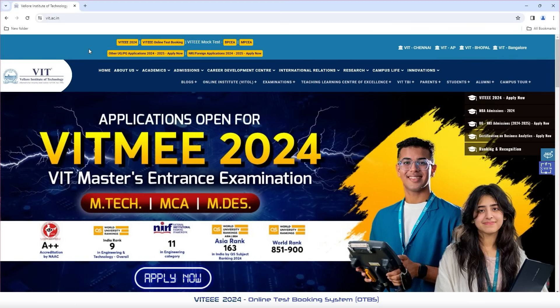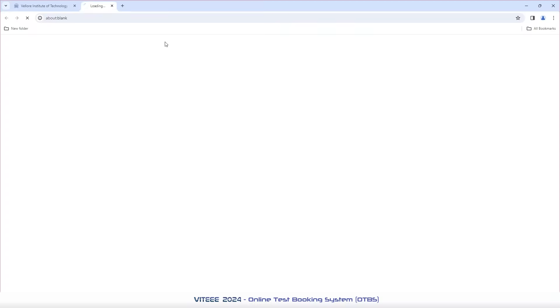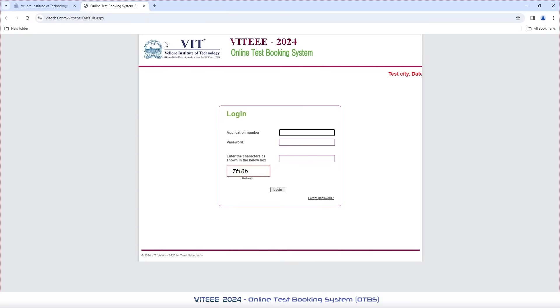The link for VT2024 OTBS is available at the top of the official VIT website. Just click on the link to proceed with slot booking. The unique password has been shared by VIT for the OTBS to your registered mail ID and SMS. Kindly use the received login credentials for the OTBS.